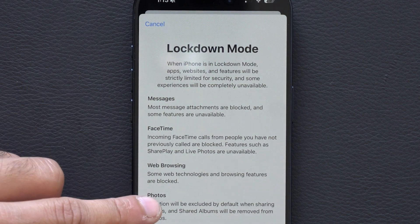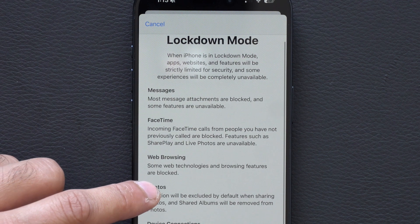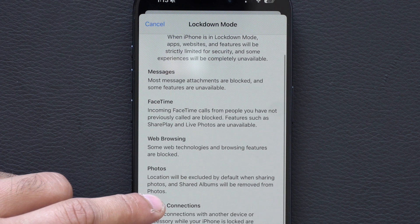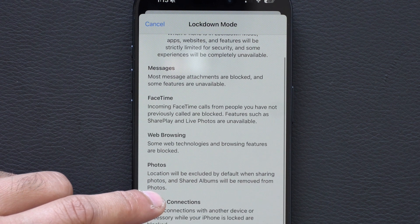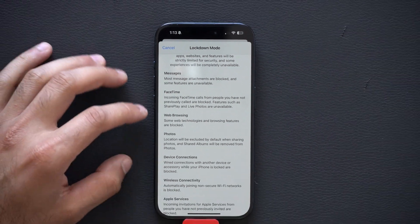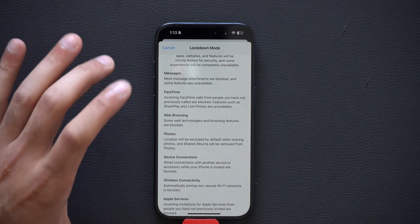Your FaceTime calls — incoming calls from people you have not previously called will be blocked, and SharePlay and Live Photos will be unavailable. Same goes for web tracking — this will basically turn off everything, making it difficult for somebody to track your device.